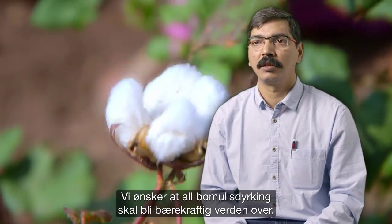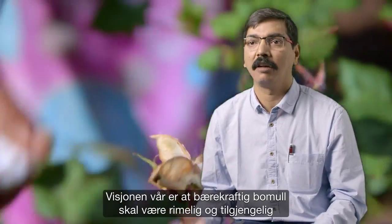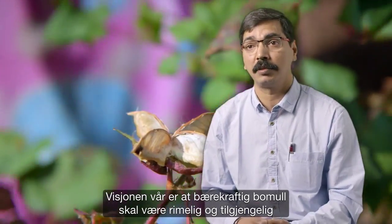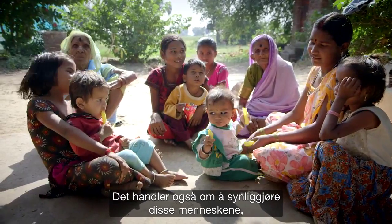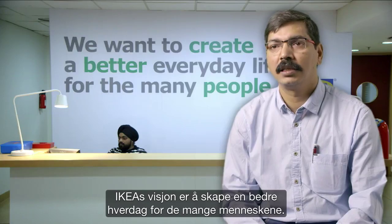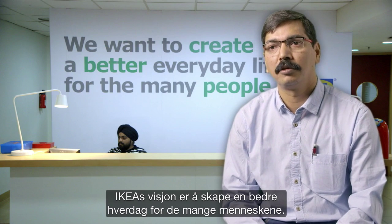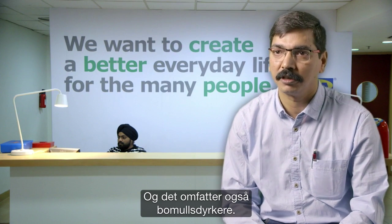We want to see cotton become sustainable worldwide and not only for our business. Our vision is that sustainable cotton becomes affordable and accessible to all the people in the world. And it's about making those people visible — those who are an invisible part of the supply chain. IKEA's vision is to create a better everyday life for the many people, and that includes the cotton farmers as well.